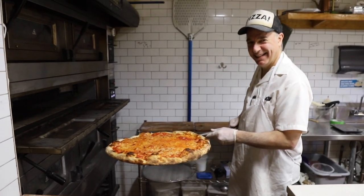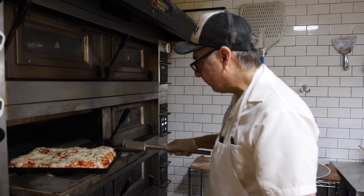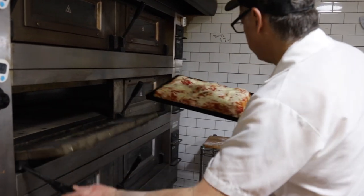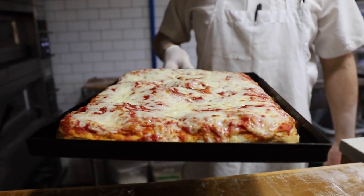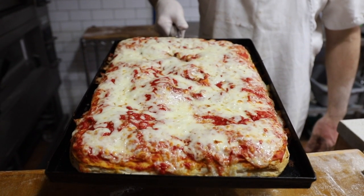Although the classic round pie looks so amazing, we're going to try his famous classic square, which put the pizzeria on the map as one of the best New York pizza places. Look at that — the smoke coming right out of the oven.